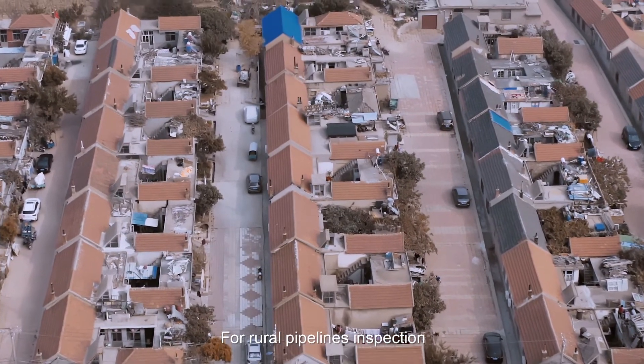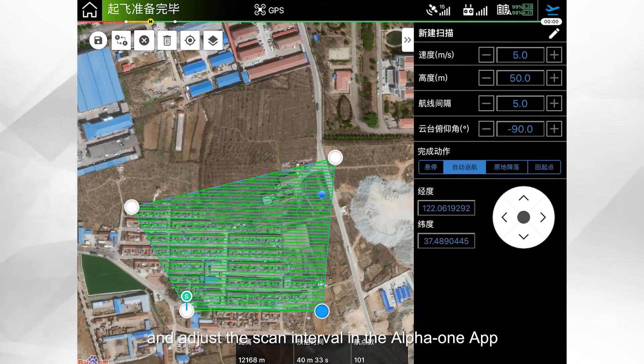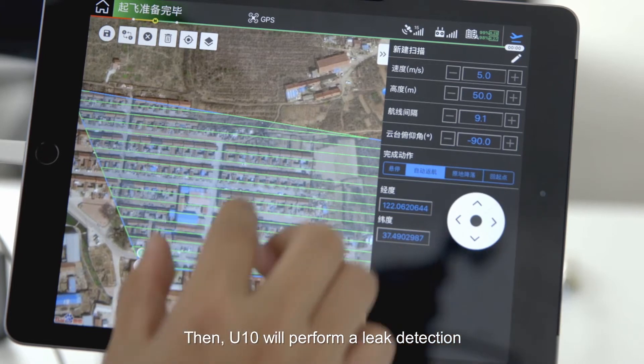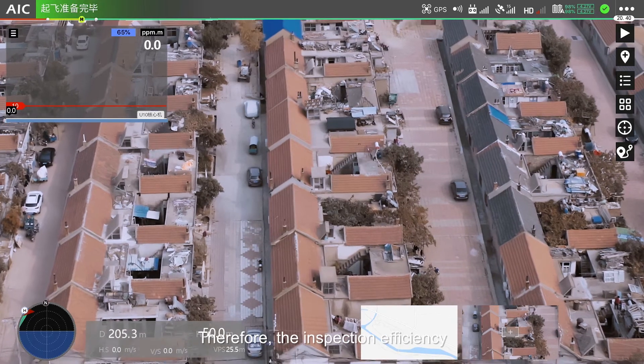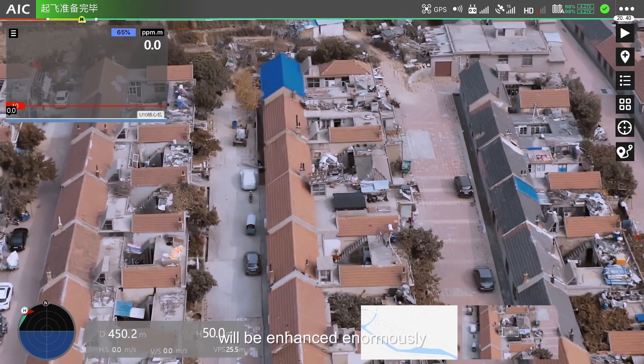For rural pipeline inspection, you can simply utilize the zone scanning function and adjust the scan interval in the Alpha-1 app. UTEM will then perform leak detection for the target zone automatically, enormously enhancing inspection efficiency.